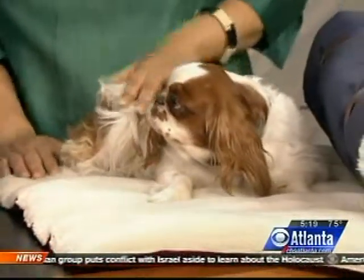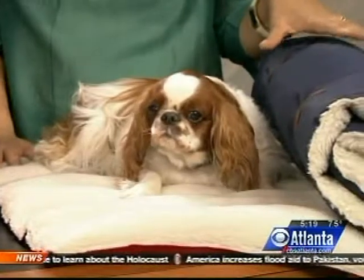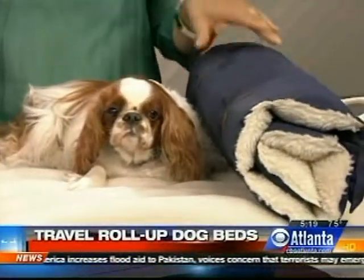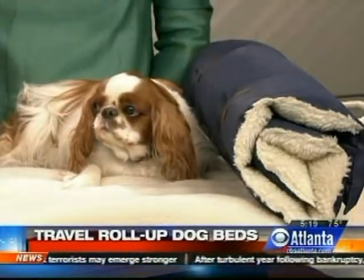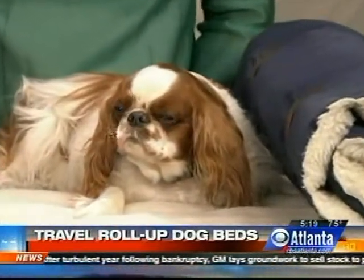And what is this — just a bed? Well, we're from New York, so Roan is always on the road with me traveling. This is the Travel To Go bed by Royal Animals. What's really nice about this is it just rolls up just like that — really nice. Then you can either put it on the couch or on the floor so that Roan is always sleeping comfortably.